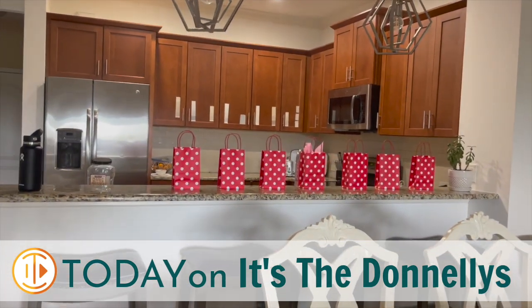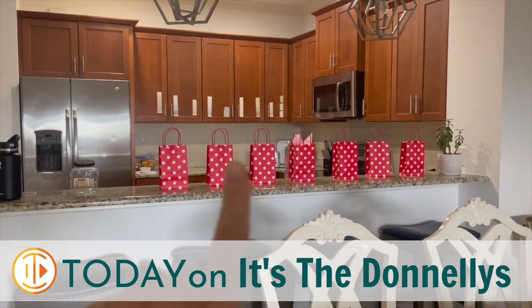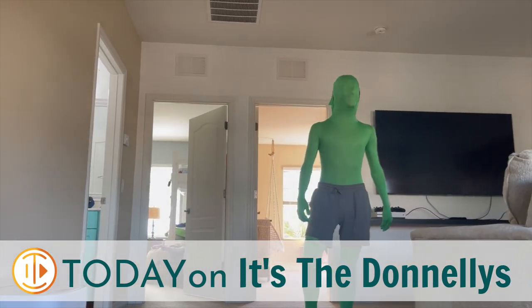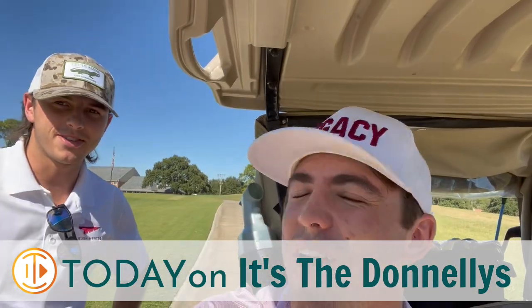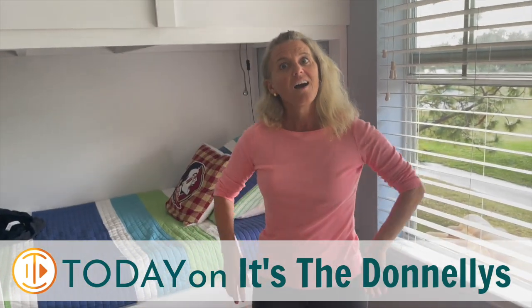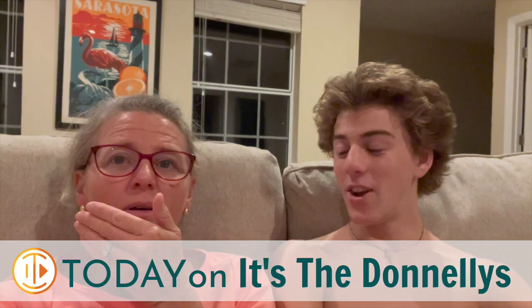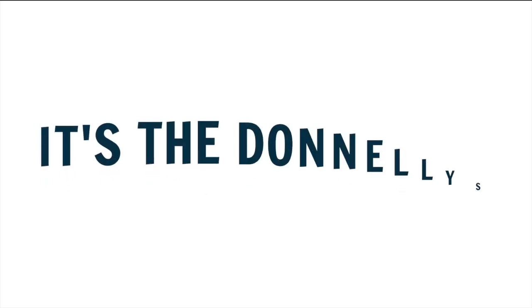Look at all of these presents lined up — one, two, three, four, five, six, seven! Hello and welcome to Jimmy's vlog. I have to share this with you guys. I've got a lot of things going on in the kitchen right now, so let me take you over here and show you.